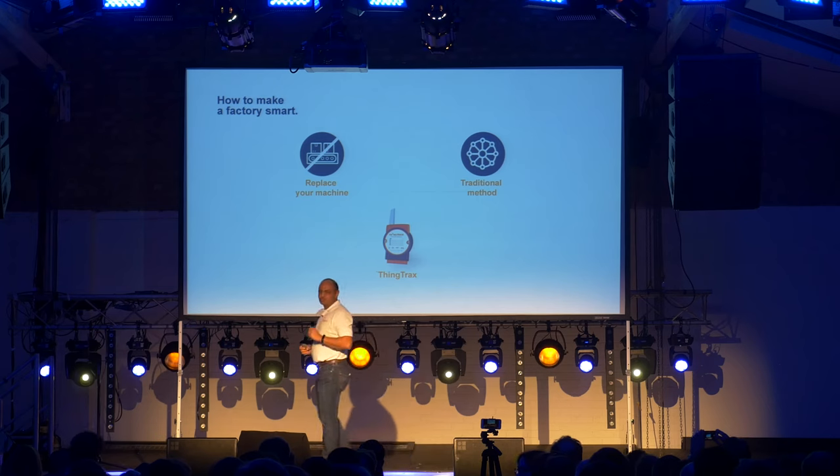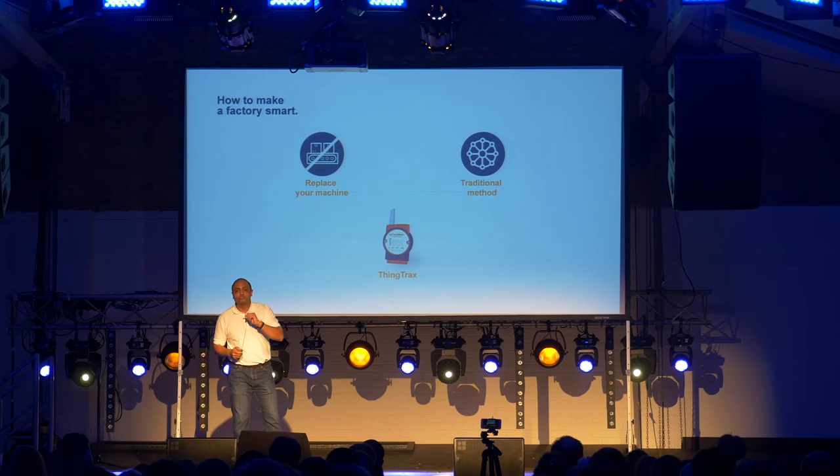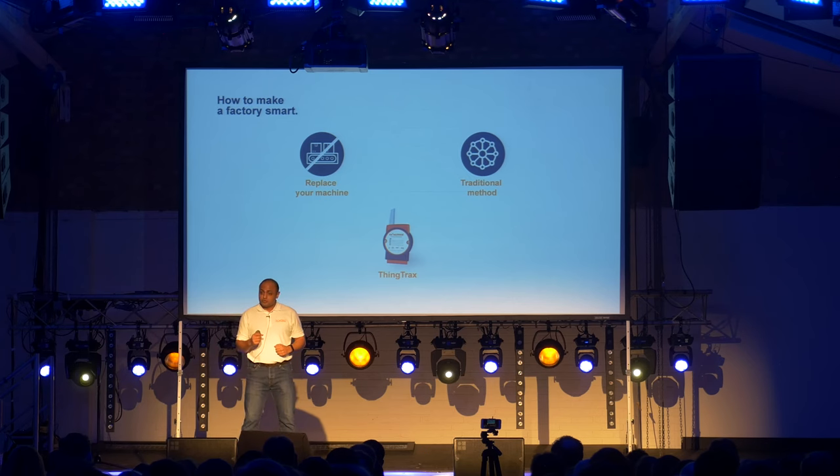Option three is that you use our device. It takes an on-site electrician just two hours to set up and configure, and you pay £45 per month. That's right, £45 per month. This is where we are disruptive. This is where we make the difference.